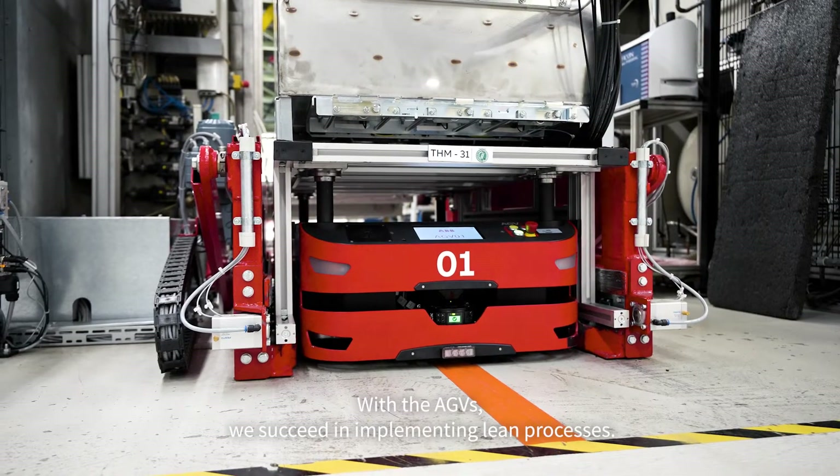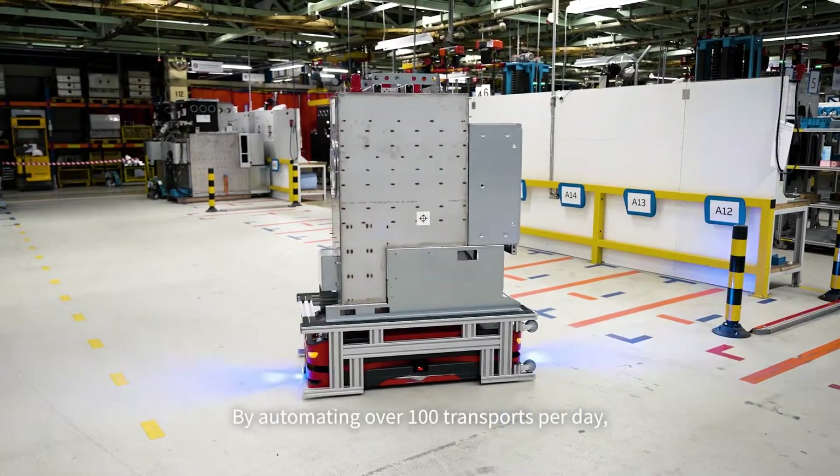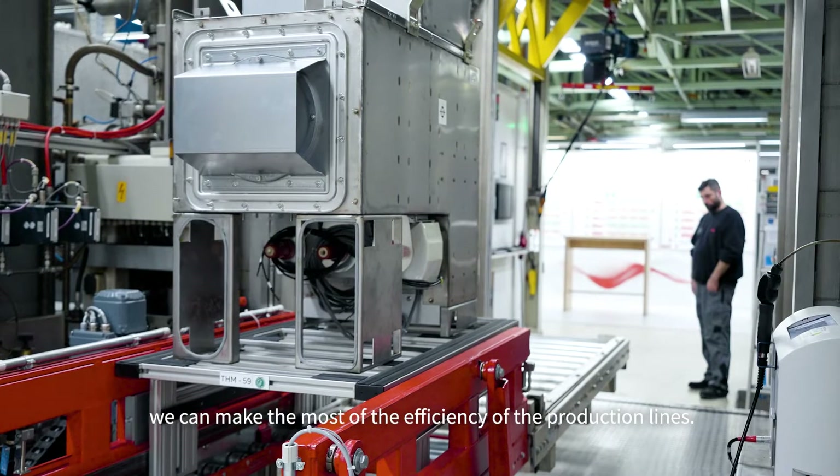With the AGVs we succeed in implementing lean processes. By automating our 100 transports per day we can make the most of the efficiency of the production lines.